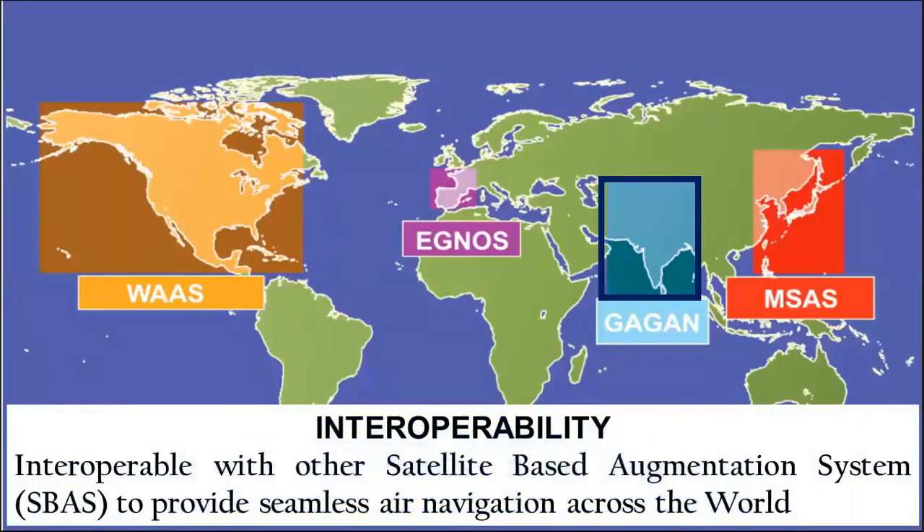Interoperability: GAGAN has been designed to meet International Civil Aviation Organization-defined standards on Space-Based Augmentation Systems. It is compatible with other space-based augmentation systems in the world and promises to provide seamless navigation.